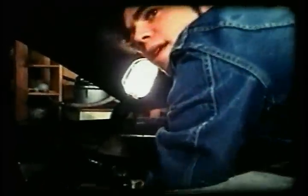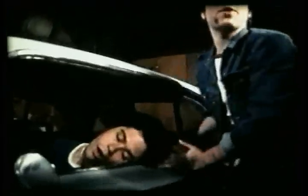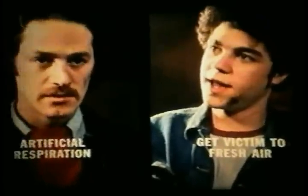Kent! Come on — we've got to get out of here! Maybe we should give them artificial respiration. There's no time — we've got to get some air. What's the first step in treating carbon monoxide poisoning — artificial respiration, or get the victim to fresh air? Artificial respiration is useless while there are still fumes in the air, and there's a good chance the rescuer will also be overcome. Get to fresh air first, then start mouth-to-mouth resuscitation and call for help.